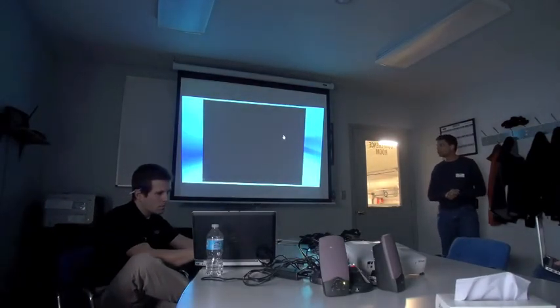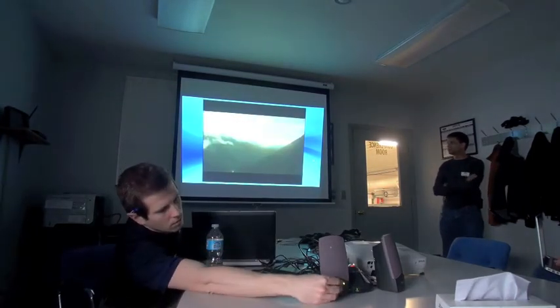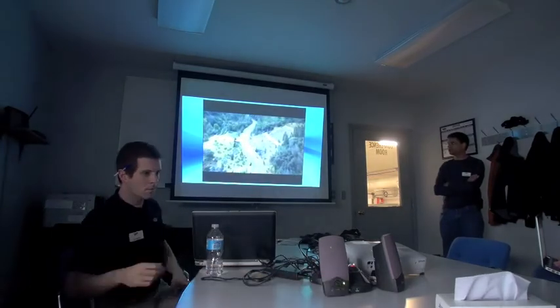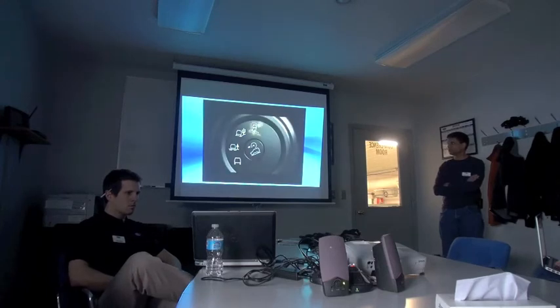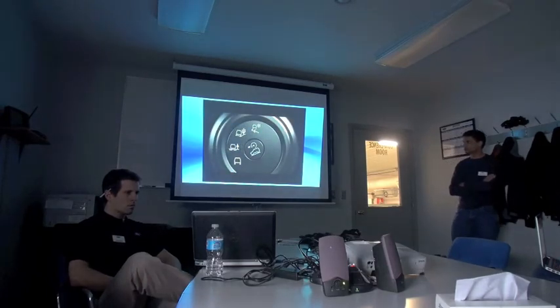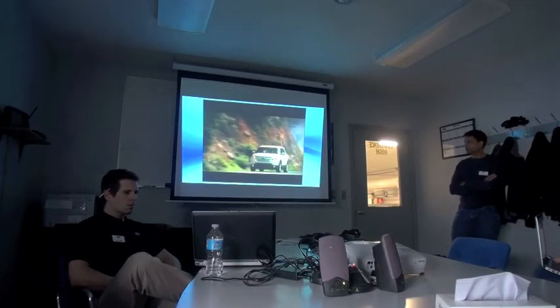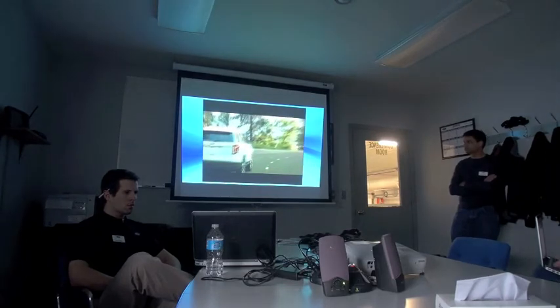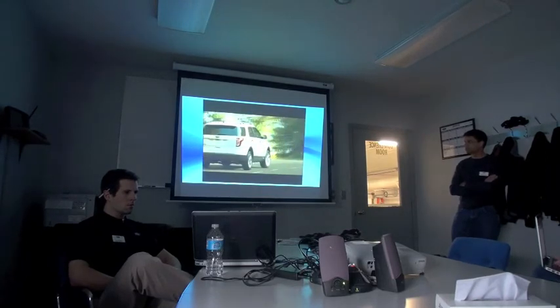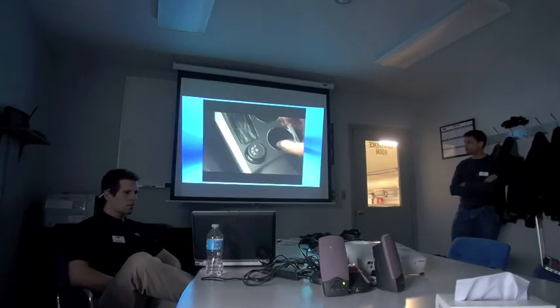The innovative new terrain management system delivers true all-road capability with an intelligent four-wheel drive system. A simple-to-use dial in the center console lets you choose from four different surface conditions, starting in standard mode for regular on-road conditions. The terrain management system controls the engine, transmission, and brake control systems to match the surface conditions. As conditions change, just turn the dial — switch to mud and ruts, and the terrain management system knows exactly what to do.